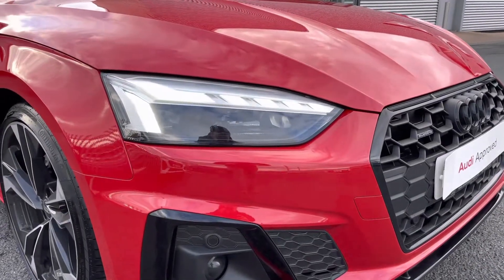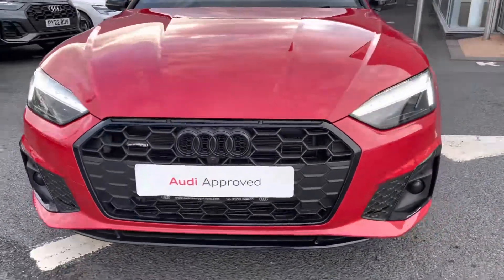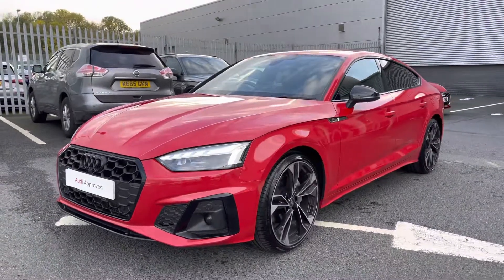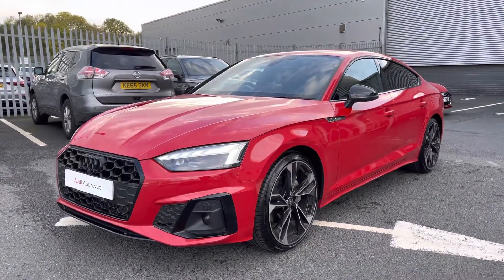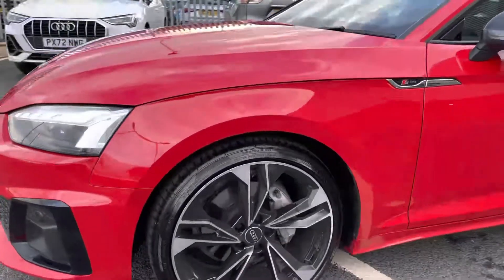To the front of the vehicle it comes fitted with the Matrix LED headlights, which use fantastic technology to illuminate the road ahead of you regardless of any weather conditions. It also features a built-in daytime running light so you can be seen during the day. Being a Black Edition model you do benefit from the black styling pack, which includes that black honeycomb grille as well as black Audi rings.